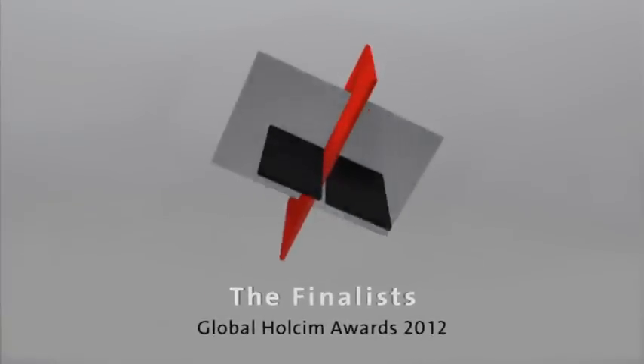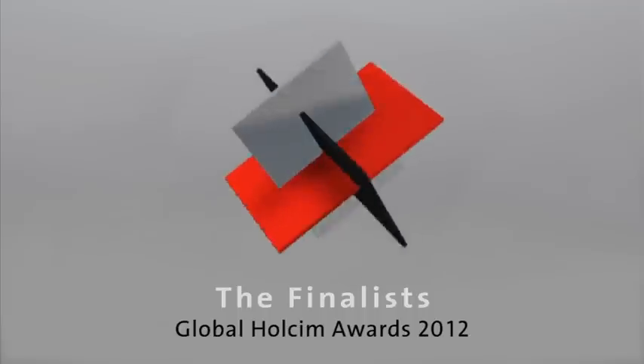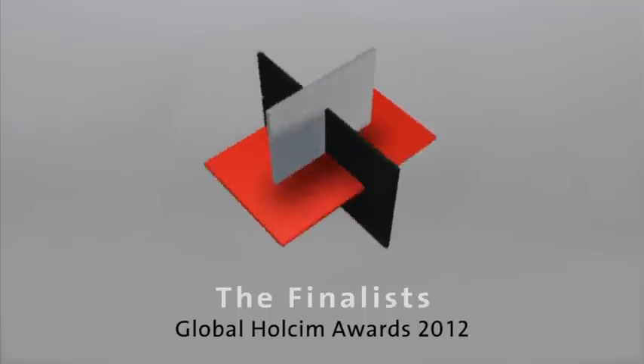Fifteen projects qualified to enter the Global Holcim Awards competition — three winners from each of the five regional Holcim Awards competitions held in 2011.